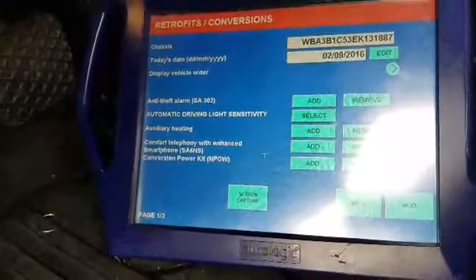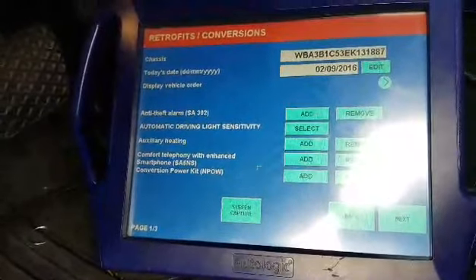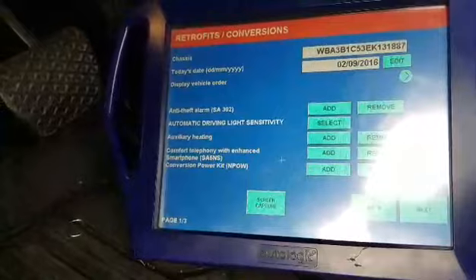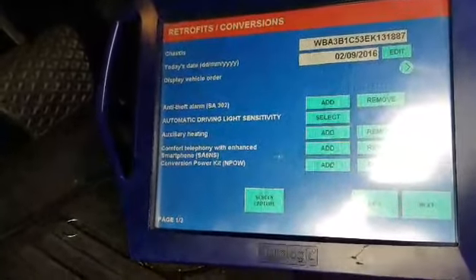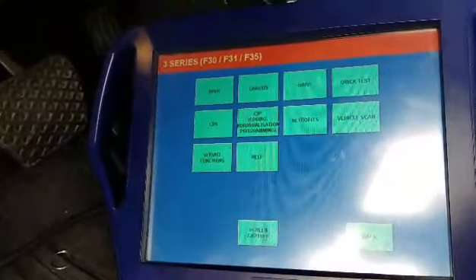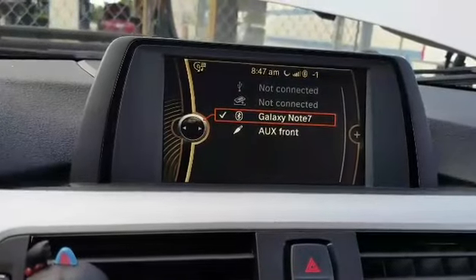The process takes about 10 minutes to do, but you have to shut the car down and then sync with the phone. It takes a little time to set it up but make sure the phone sees everything. That's the option right there once it gets coded.